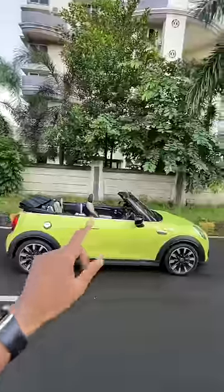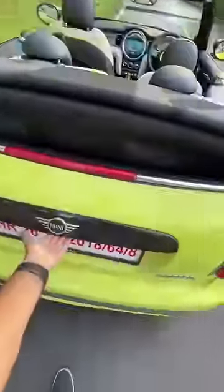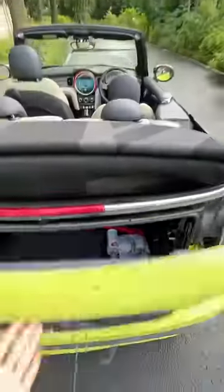The roof takes 18 seconds to go down and you can operate it at 30 km per hour. Someone of my weight can actually fit and sit in the back. The boot is super duper small — extremely impractical car.